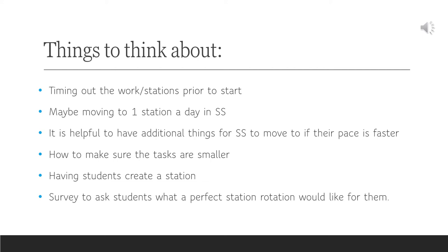It was also helpful to have additional things for social studies students to move to if their pace was faster — making sure that we have next-step enrichment work at each station, and ensuring that tasks are fitting within that station. Having students create a station was one of the things we wanted to get to in the spring, but obviously we didn't get there for obvious reasons.